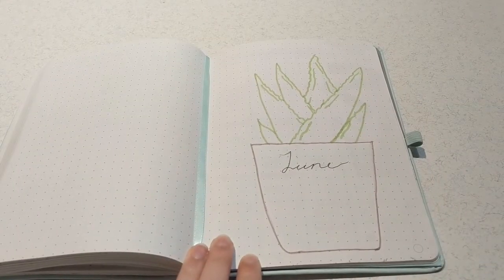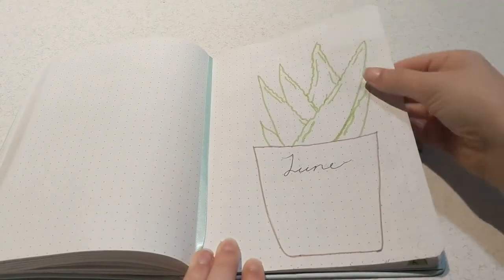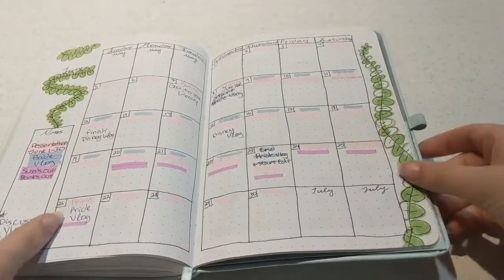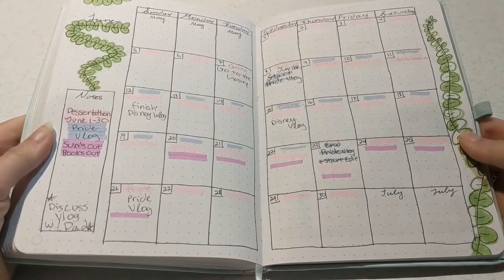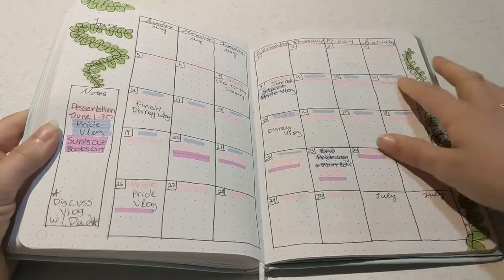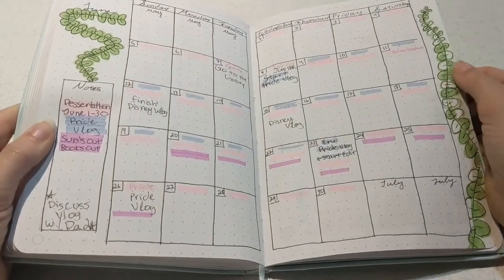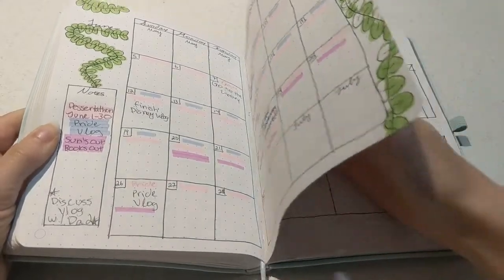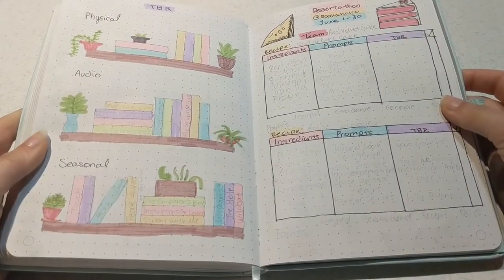The theme for this month was succulents and the opening page is very simple, unlike the rest of the spread. I start off with my calendar spread as normal. I kept the decoration simple because I have plenty of colors throughout the month for all of my different activities — readathons, vlogs, etc.